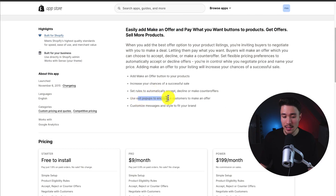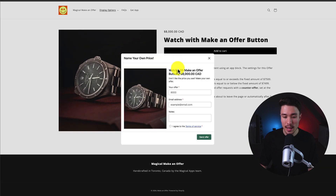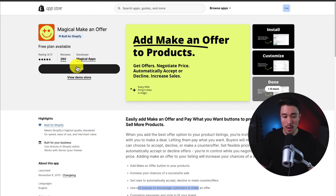You can also use it as an exit pop-up to encourage customers to make that offer. Looking at the demo, below the Add-to-Cart button there is a Make-An-Offer option. You can put in your offer, your email, and notes — that's just one of the options there.